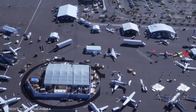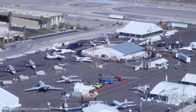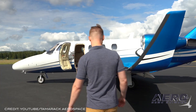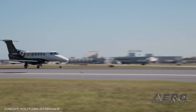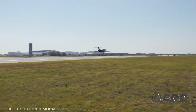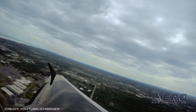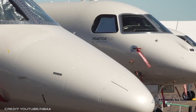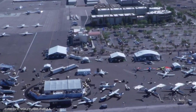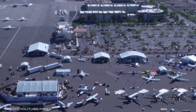NBAA members pledge net-zero CO2 by 2050. Business aviation leaders pledge to achieve net-zero CO2 emissions by 2050, after expanding and refining their earlier climate commitments amidst a busy week of sustainability announcements. The heads of the General Aviation Manufacturers Association, International Business Aviation Council, and the NBAA set a target for the industry to increase fuel efficiency by two percent per year through 2030.